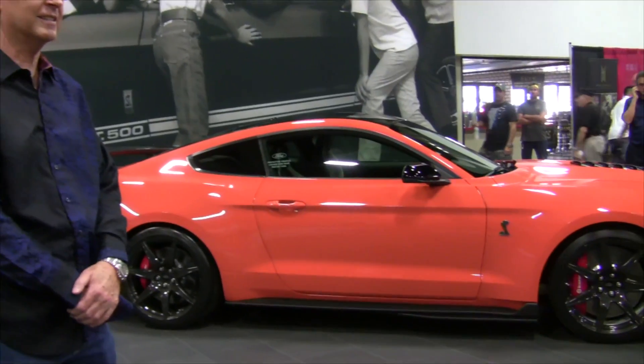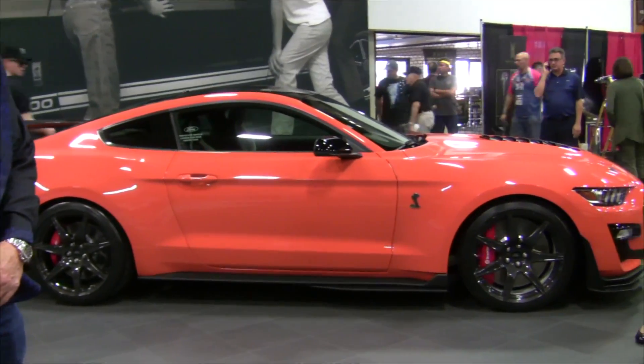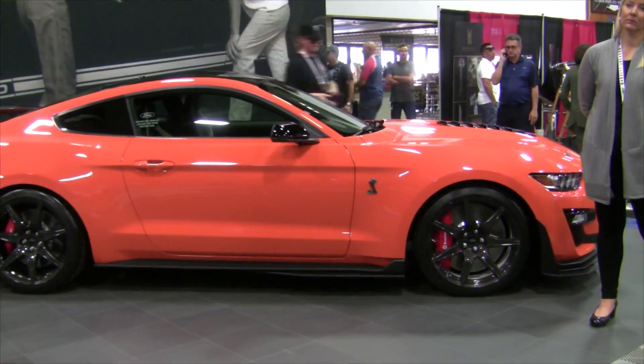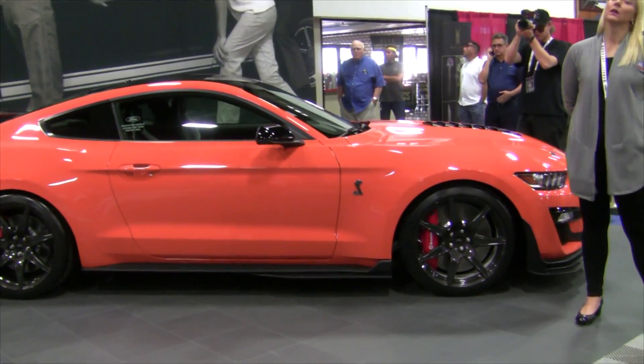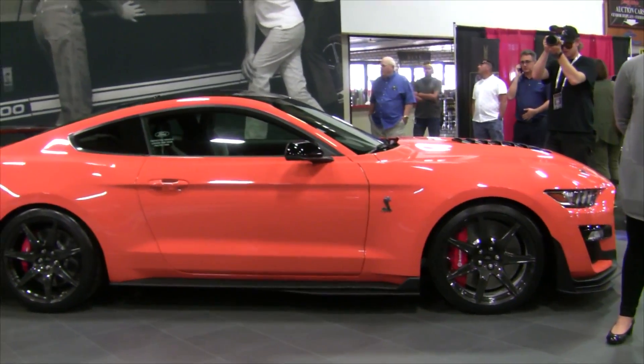And selling his personal GT500 — a '70 or '69 — his GT500 convertible for $640,000, I think it brought. We've had a lot of great moments with Ford. I couldn't be prouder of the new car. I'm excited about the future.